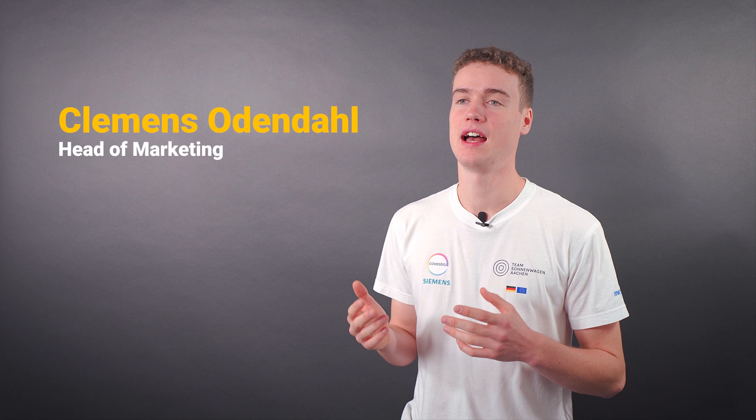My name is Clemens Odenahl and I study Sustainable Energy Supply at RWTH Aachen University. At Sonnenwagen I'm the head of marketing, so my job is to really explain to the world what we're doing at the club, what is really possible with today's technology already, and why it's so important to do the work we're doing.